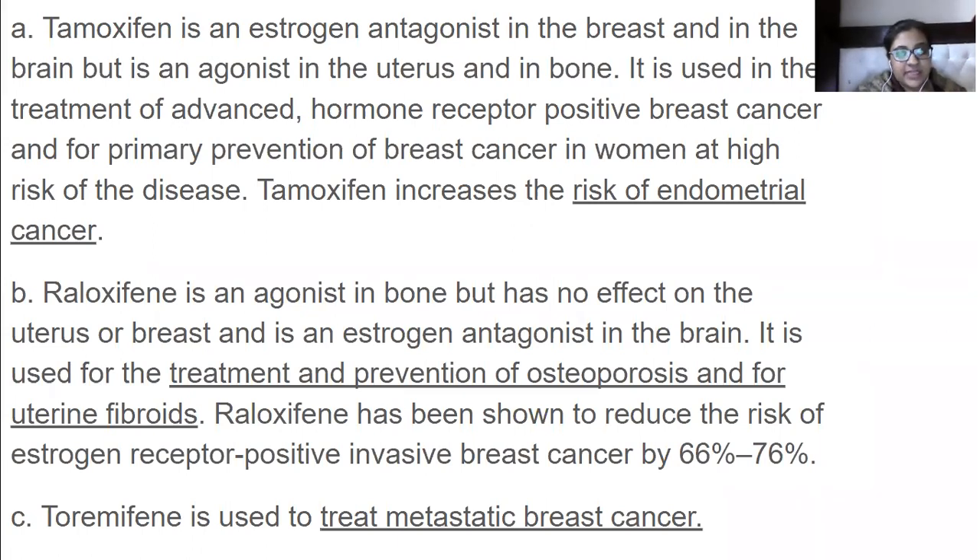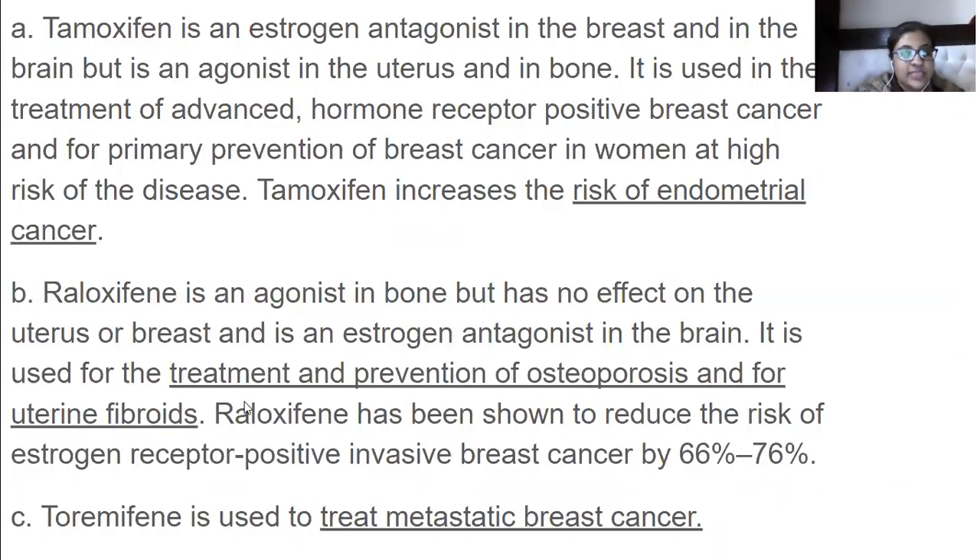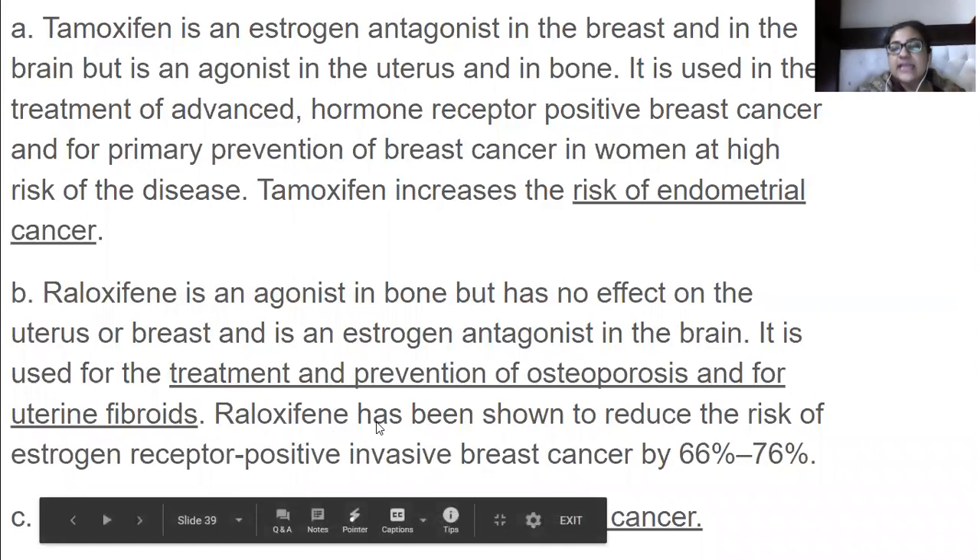Raloxifene has been shown to reduce the risk of estrogen receptor-positive invasive breast cancer by 66 to 76 percent. Then we have toremifene, which is used to treat metastatic breast cancer. Metastatic refers to stage 4 cancer, where the cancer spreads to other parts of the body.